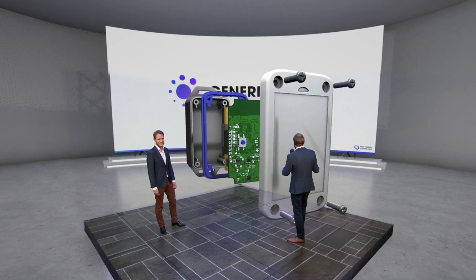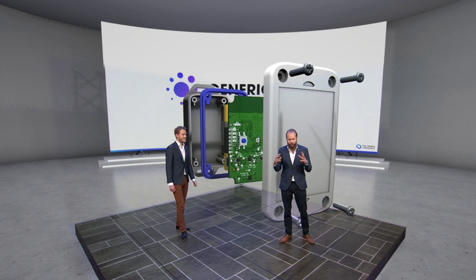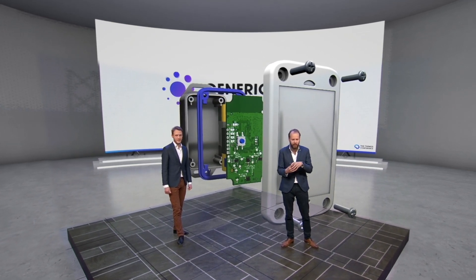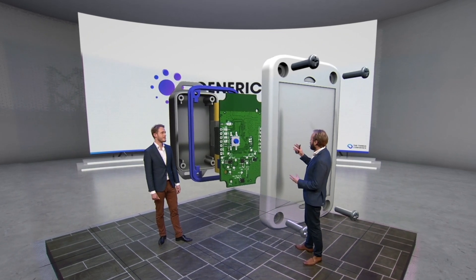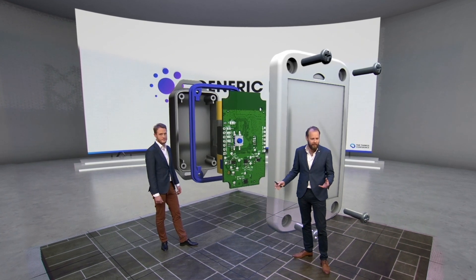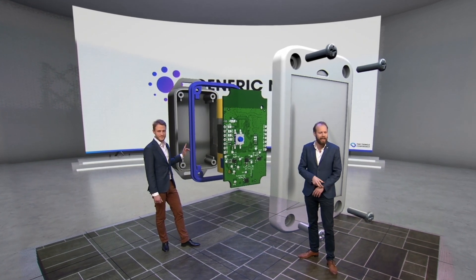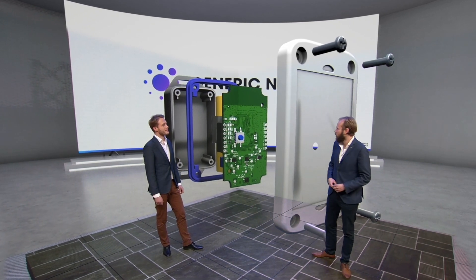Finally, we have the casing from Bopla. They have three different casings with the same internals, giving you flexibility in what kind of casing you want. You can also select a ring that makes it water-tight, so whether you need it water-resistant or not, this gives you a lot of diversity.